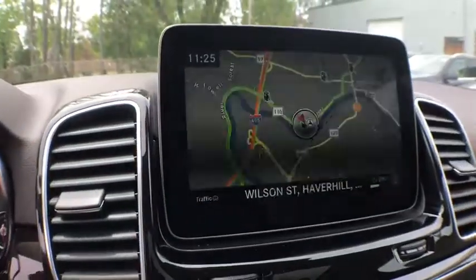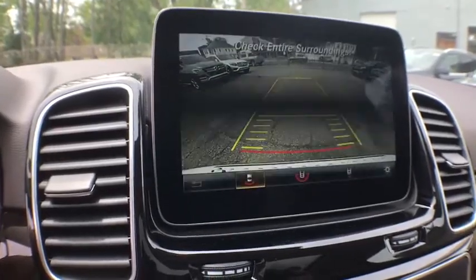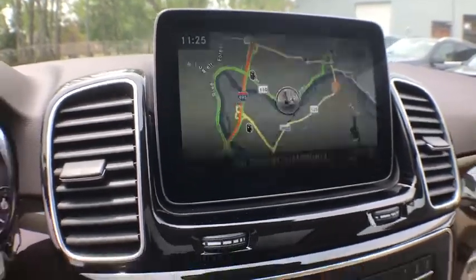Rear window defroster, compass, trip computer, CD player, tachometer, remote keyless entry, panic alarm.